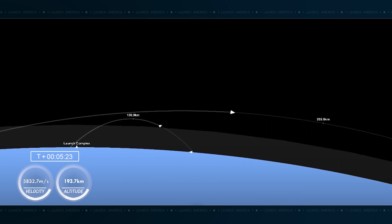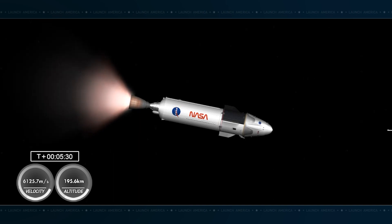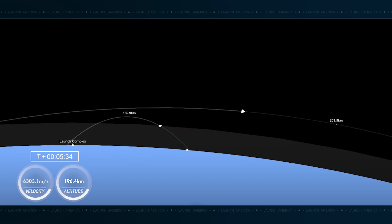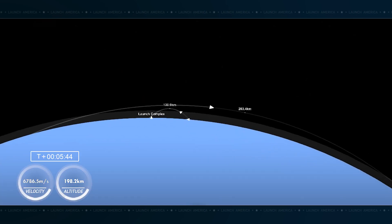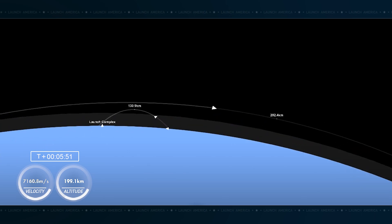Good trajectory calls. Velocity about to pass 12,000 kilometers per hour — that's about 7,500 miles per hour. SECO, second stage engine cutoff, would be coming at eight minutes 48 seconds. We're coming up on that event. Now off the coast of Shannon, Ireland. Standing by for SECO.